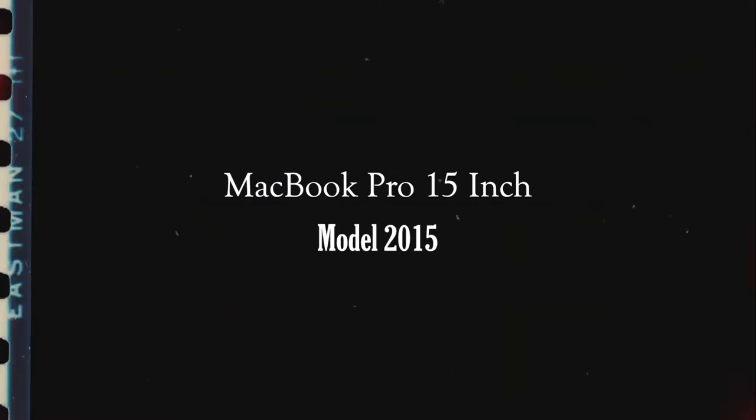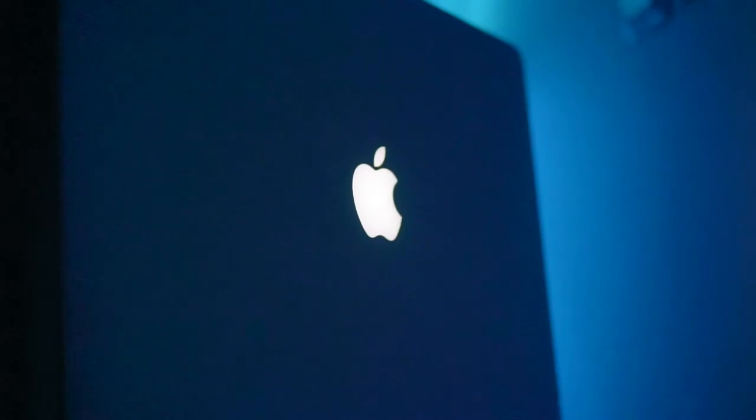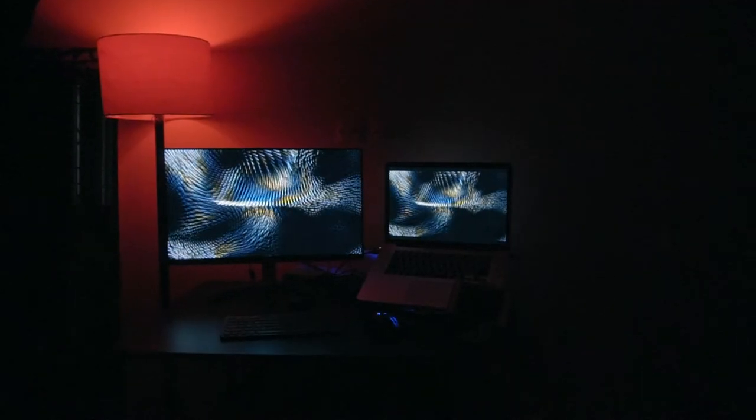First thing I'd like to start with is my MacBook Pro 15 inch 2015 model. It is quite old but it does the work — this is the powerhouse for this whole setup. I've edited all my videos on this Mac from the beginning of this channel: all the cinematic travel videos, b-roll tutorials, client work — I do everything with this Mac. It does a good job. It's 2022 but I'm fine with it. It's not a comparison video — obviously the new machines are far better — but it does the work for me.